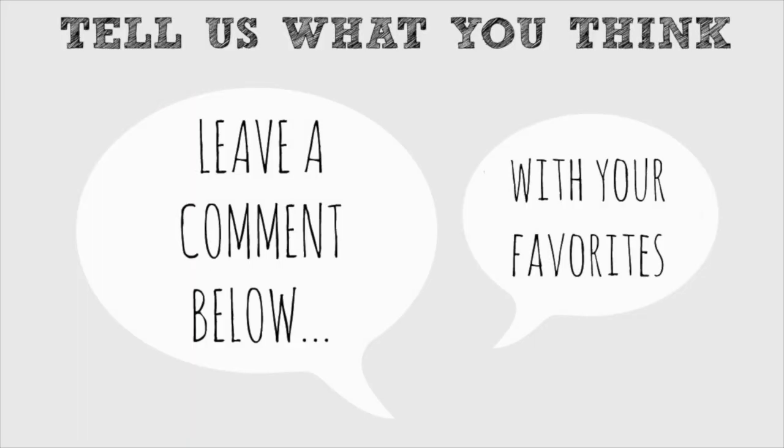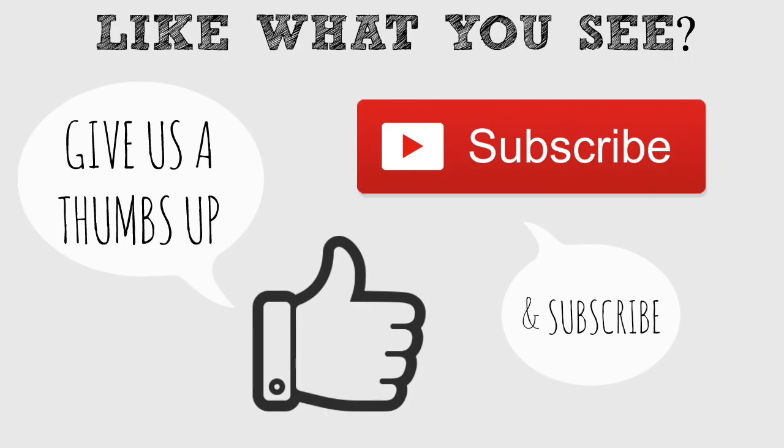Thank you so much for watching our video today. Leave a comment below to tell us all about your favorites of the month. Did you like our video? Please give us a thumbs up and subscribe.